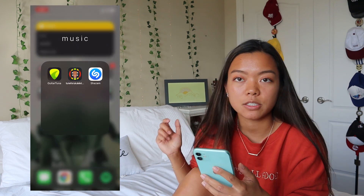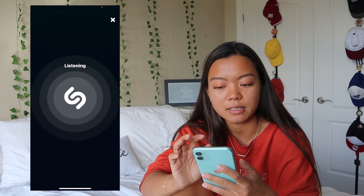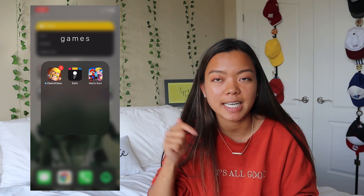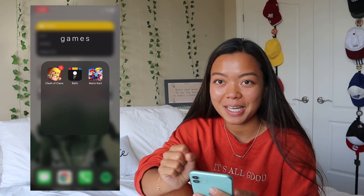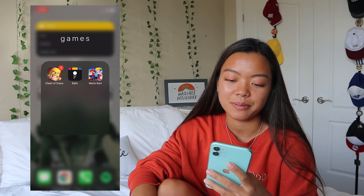I have a Music folder with apps to tune my guitar and ukulele, and Shazam — I really love this app. If you hear a song and want to know what it's called, you just tap Shazam and it listens and tells you the song. For Games, I cut it way down. I have Clash of Clans — I've been playing since grade 10, comment your clan tag below if you want me to join your clan. I also have a balls game I play in class, and Mario Kart. Those are the only games I have.